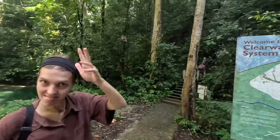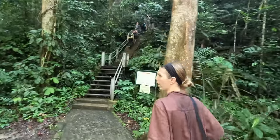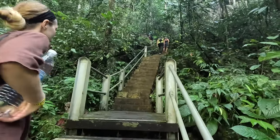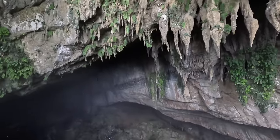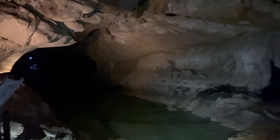We're entering the Clearwater Cave system - the largest cave system in Southeast Asia, the eighth largest in the world, 220 kilometres of cave river. Our first obstacle is this staircase. Oh, it's dark in here. This is the Clearwater - it really does look clear, it's huge. This is a good one, I like this one.